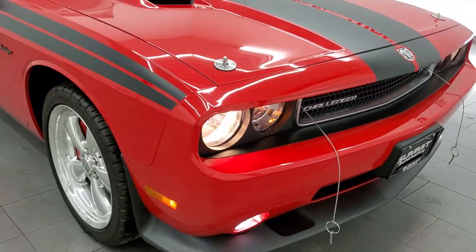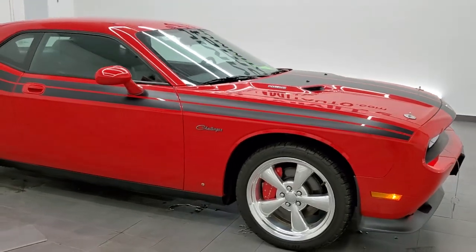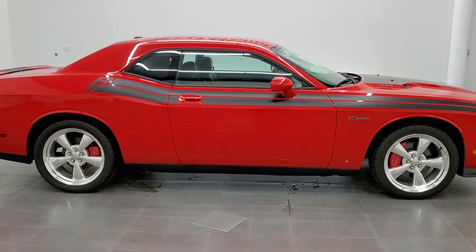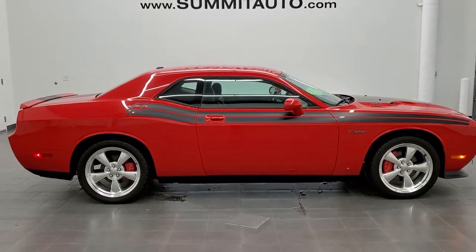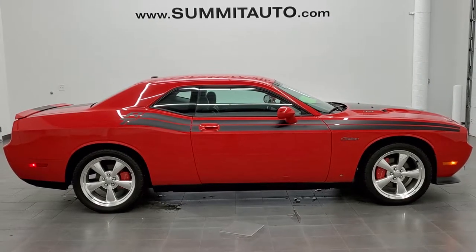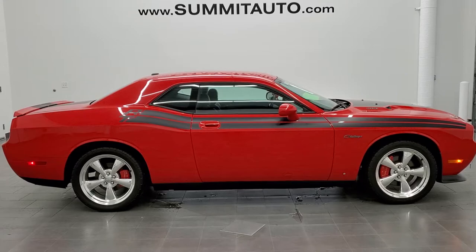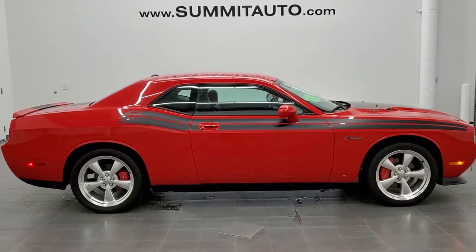I would highly recommend this car from a quality and condition standpoint. To see more pictures of this car or one of our other 450 new and used cars, trucks, SUVs, minivans, Wranglers, Challengers, Chargers, Mustangs, GT500s, Corvettes, Camaros — you name it, we got it. Go to www.summitauto.com for full pictures and descriptions of every single vehicle from two locations. For more HD videos, visit youtube.com/summitauto.